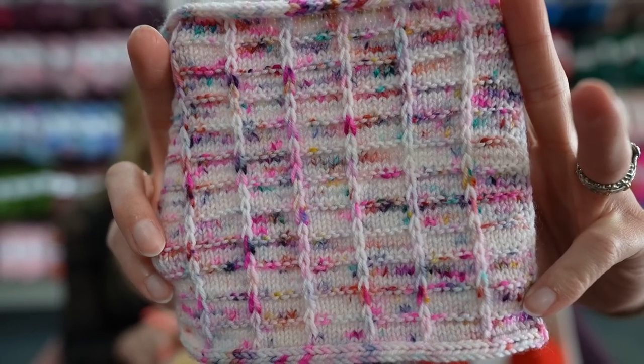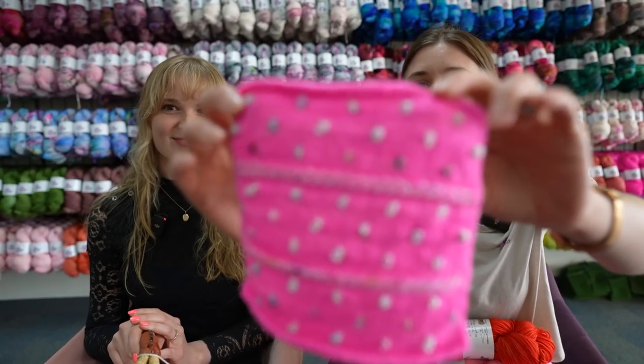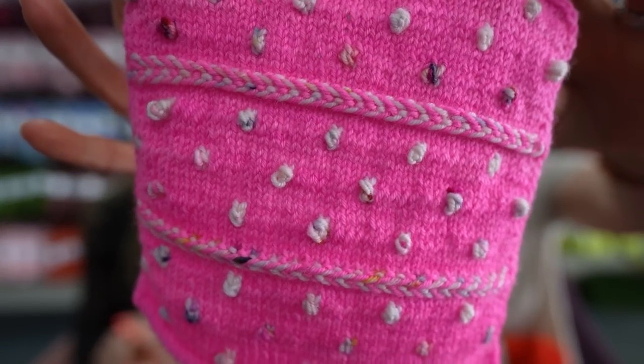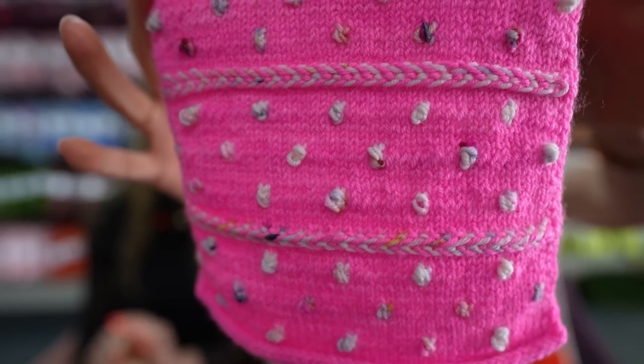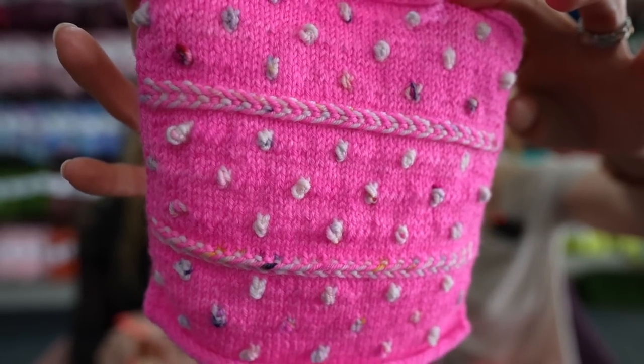That's actually based off of a sock pattern by Dana Rae Makes — the Hearth Socks. And then that's the Material Girl with the Sail Away, and we added in a Latvian braid, which is super fun to kind of have those colorways play together.